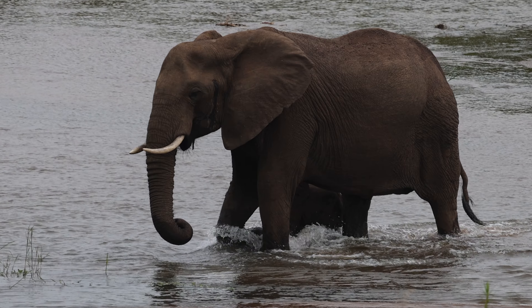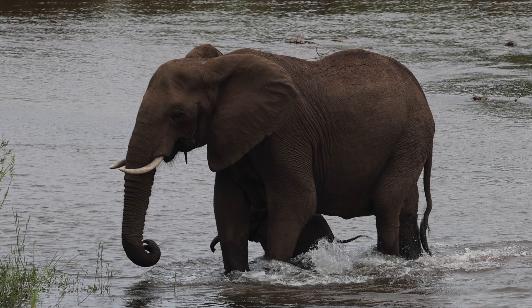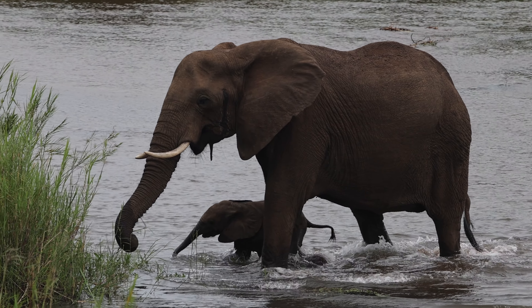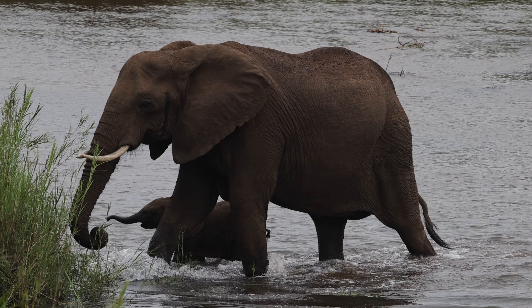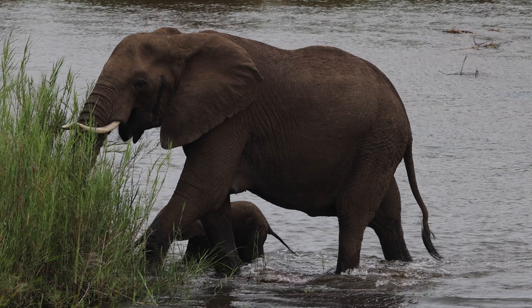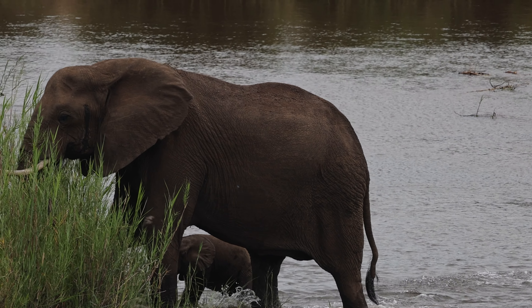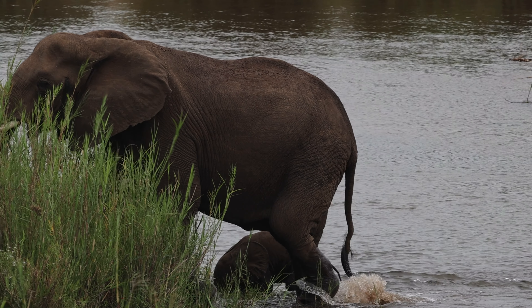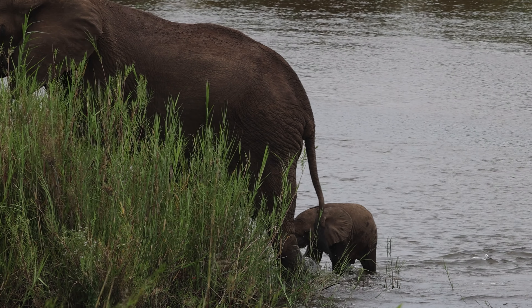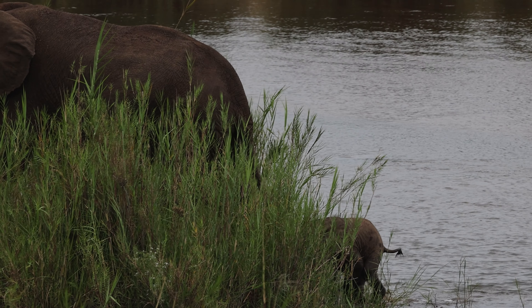As one would expect with an area so heavily crisscrossed by watercourses, occasionally the elephants must cross these courses themselves. And wherever the juveniles are involved, this is done with the utmost care and attention. In this particular instance, this adult elephant had actually crossed the river itself already, on its own, and then returned to collect the youngster in order to guide it on the safest path. It's not entirely clear whether the youngster appreciated this effort, as it seemed predominantly interested in playing with the water as it walked through — much like any human child, really.